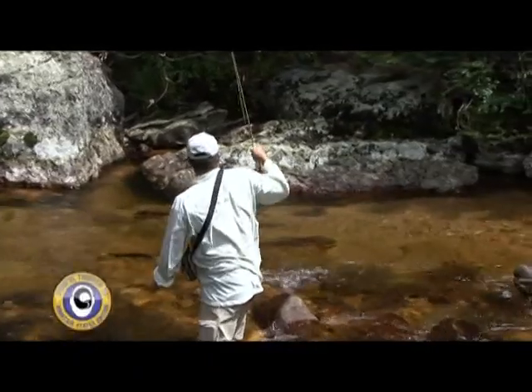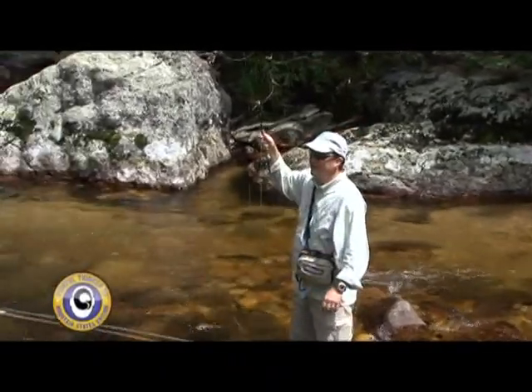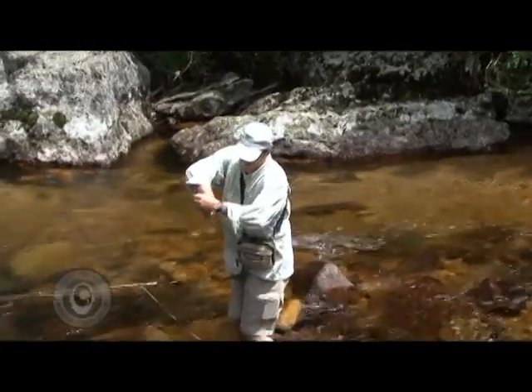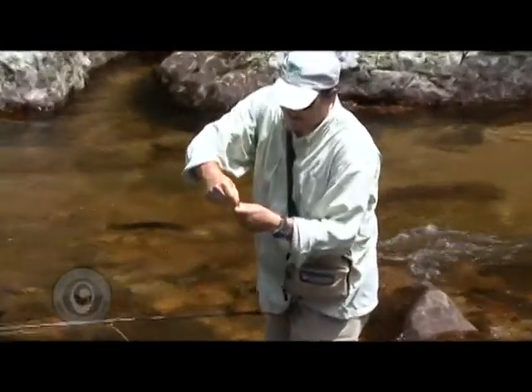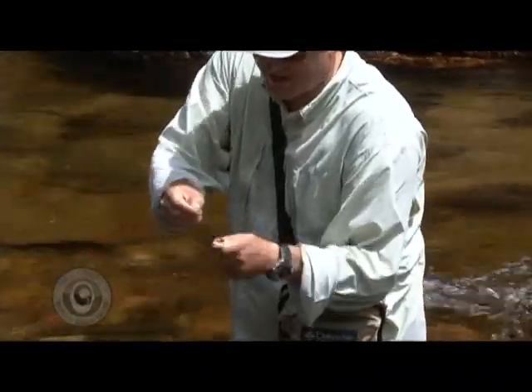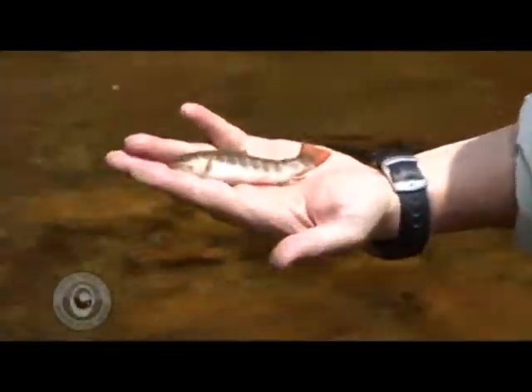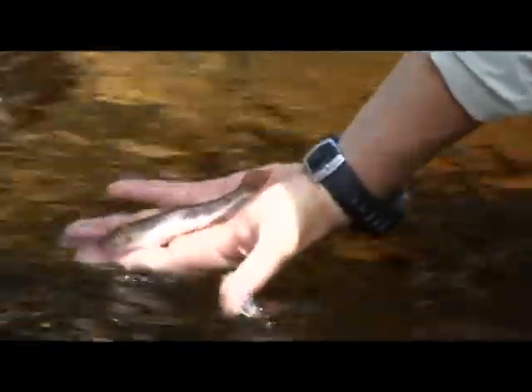That should get bit. Boom — it did get bit right when I saw it. Look — my fly's bigger than this guy. I would never knock a fish that fits in my hand like that. That's an overachiever if there ever was one. These guys are fun — I've got swim baits three times bigger than that for bass.